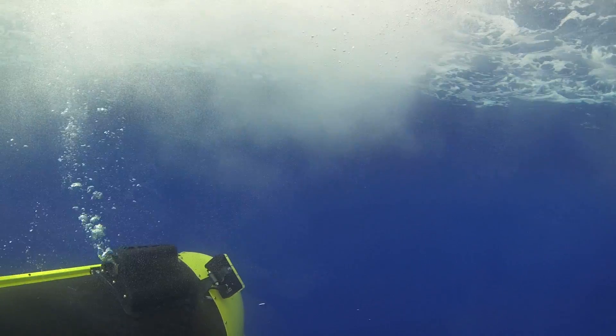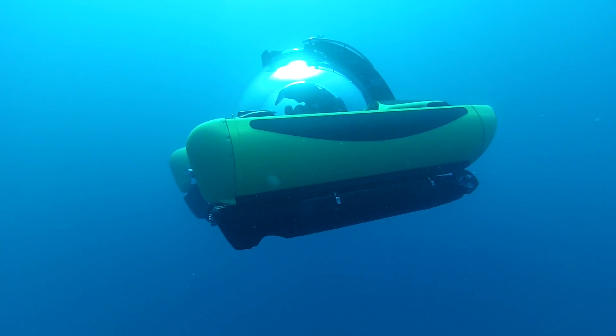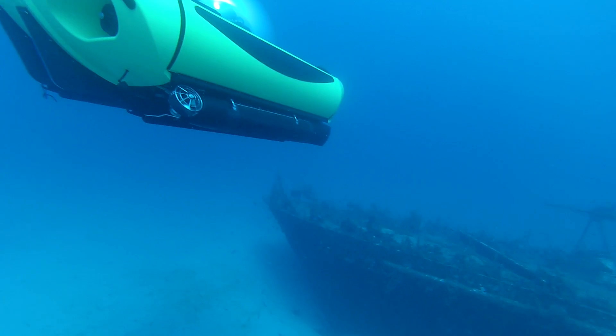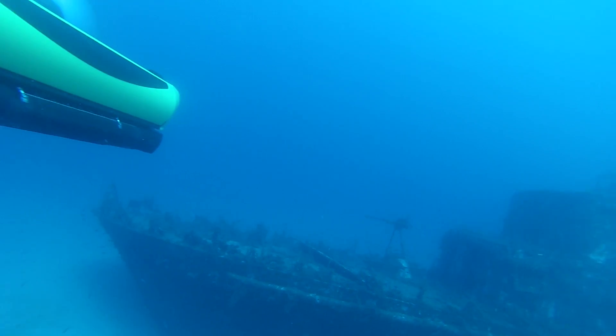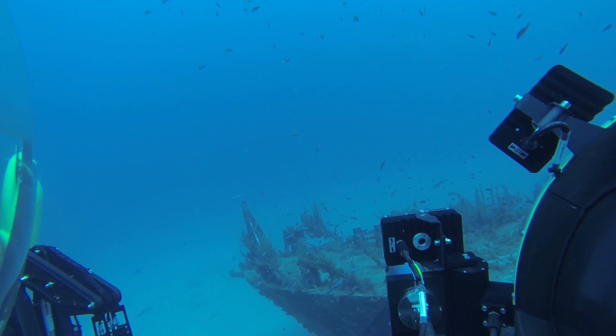In terms of safety, what some people forget is that in these type of submarines the pressure is always one atmosphere. And this is a very nice feature because you don't need to worry about decompression or getting the bends. You can stay down as long as you want and go up straight to the surface. So that makes it very safe to dive a submarine.